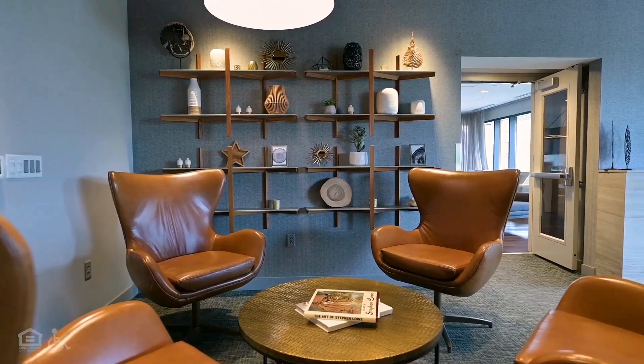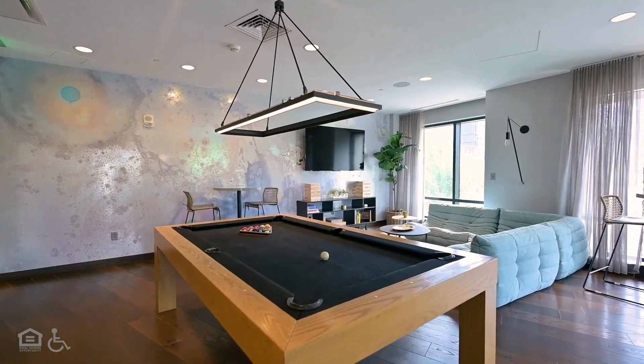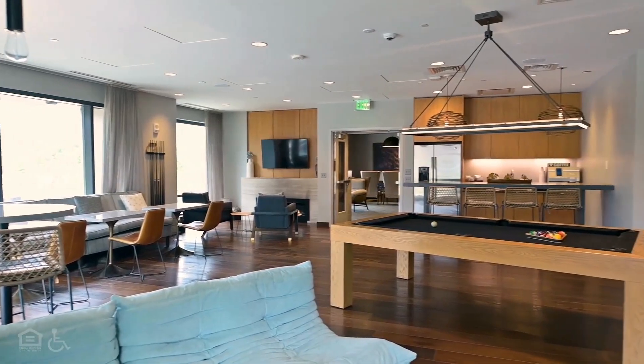A lounge area with a variety of seating and slat wood detailed ceilings. Another lounge area with a pool table and a kitchenette with a fridge and a sink.